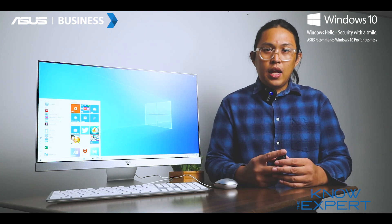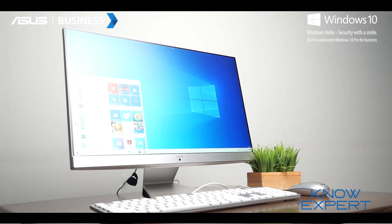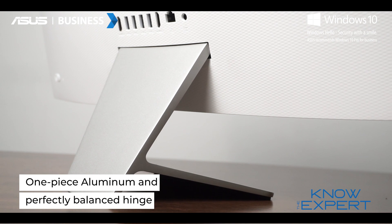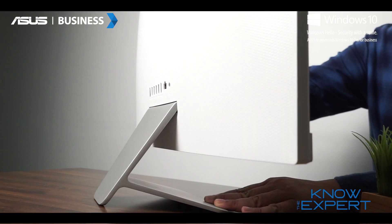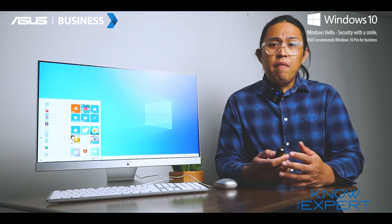A simple yet elegant design is the heart of the ASUS M241. A perfectly balanced hinge keeps the screen firmly in place while allowing you to effortlessly tilt the display to the most comfortable angle. Despite its slim form factor,